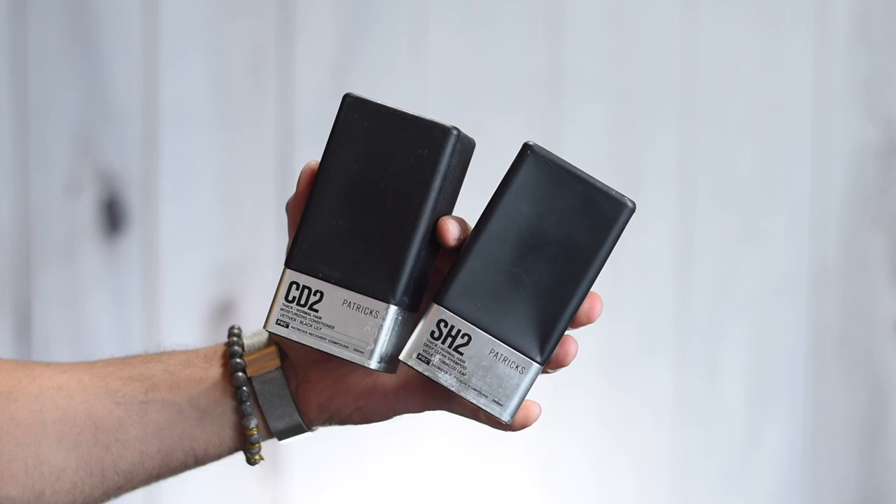Last but certainly not least for the shower arena, we have the SH-2 and CD-2 Shampoo and Conditioner from Patrick's. These are something that I don't use all the time — I use these when I just really want my shower to be a spa-relaxing experience. These are just fucking bomb. They're very expensive, so it's definitely a luxury item. The Violet and Tobacco Leaf scent on the shampoo — the SH-2 is for thicker or normal hair, so great for me. Does a really great job cleansing, builds up a nice lather, gets it super clean.